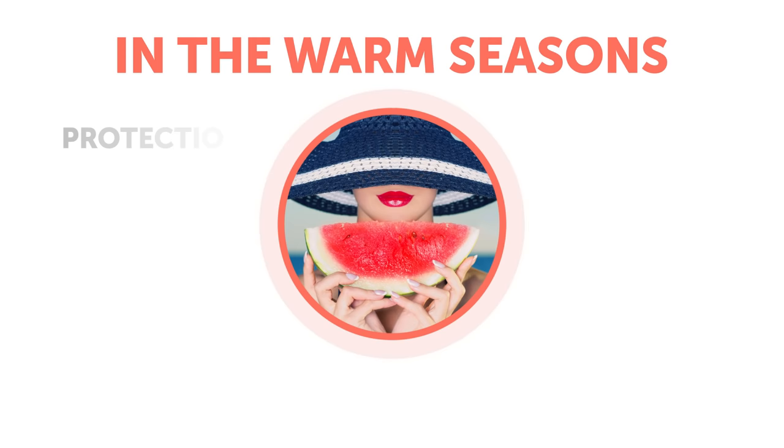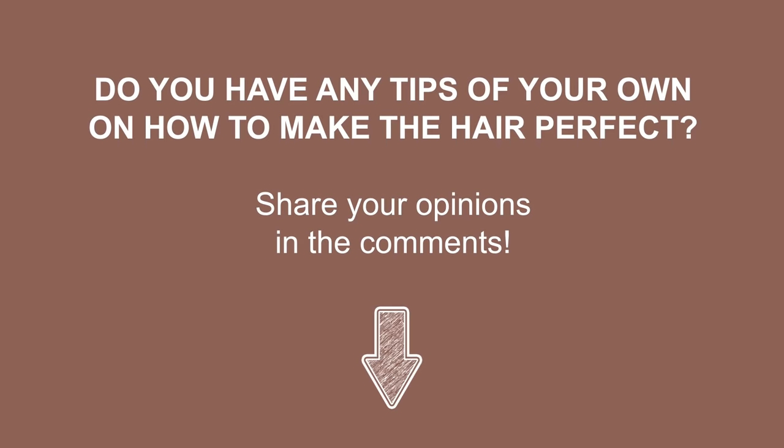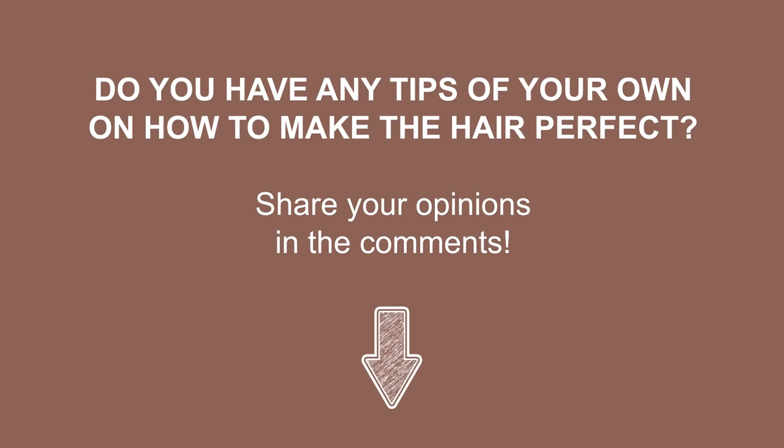Warm seasons are not that much different. You'll still need to wear a hat and use sun protection products to prevent all the possible damages that UV rays of the sun might cause to your hair. However, the situation with a blow dryer for this period is different — it's better to take a break from it during hot summer days. Do you have any tips of your own on how to make your hair perfect? Share your opinions in the comments, give us a thumbs up, and share the video with your friends.